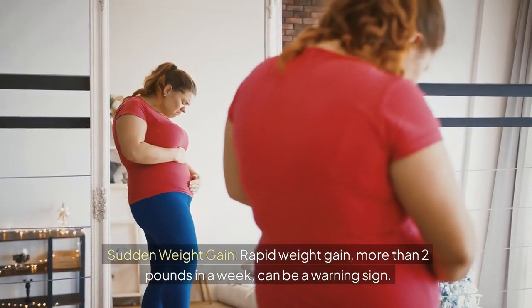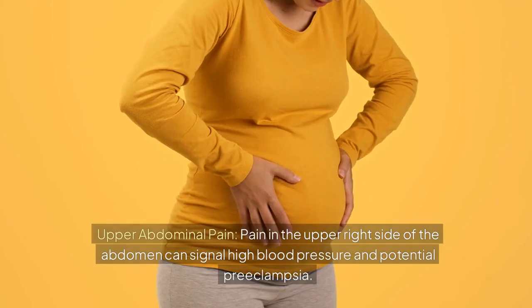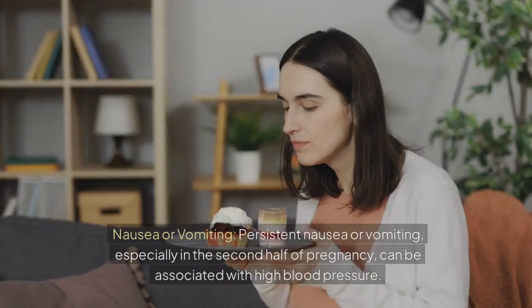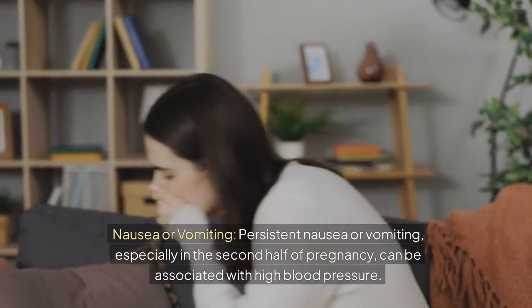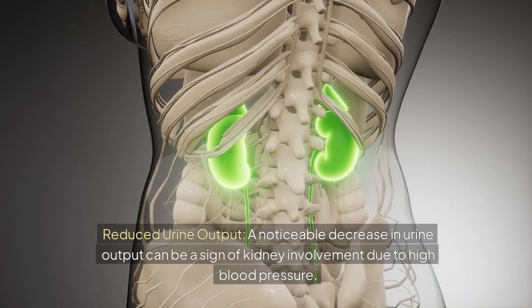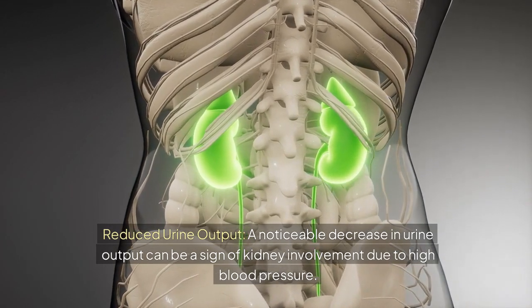Sudden weight gain: rapid weight gain of more than 2 pounds in a week can be a warning sign. Upper abdominal pain: pain in the upper right side of the abdomen can signal high blood pressure and potential preeclampsia. Nausea or vomiting: persistent nausea or vomiting, especially in the second half of pregnancy, can be associated with high blood pressure. Shortness of breath: difficulty breathing can indicate elevated blood pressure and fluid retention. Reduced urine output: a noticeable decrease in urine output can be a sign of kidney involvement due to high blood pressure.